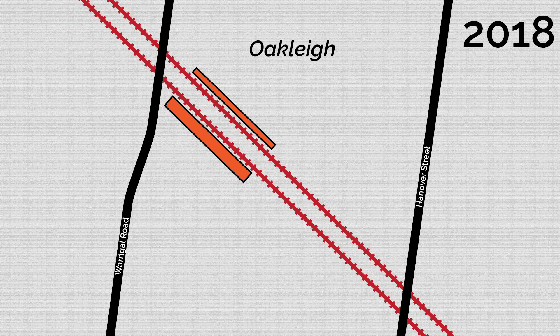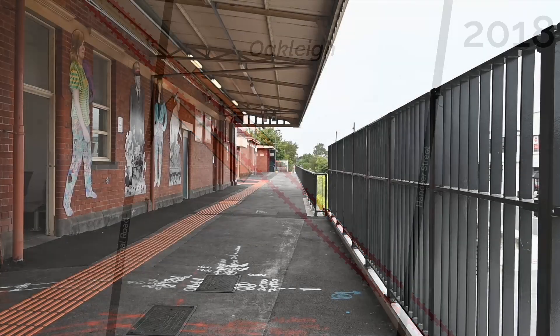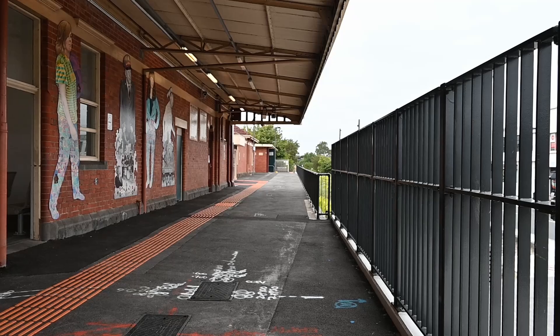In 2018 the Sky Rail was built through the three stations to the north west of Oakley and they used the opportunity to tidy up the remaining lines in Oakley. The line on platform 1 was removed and platforms 2 and 3 became platforms 1 and 2 respectively. The old platform 1 is technically still there but it's now fenced off.